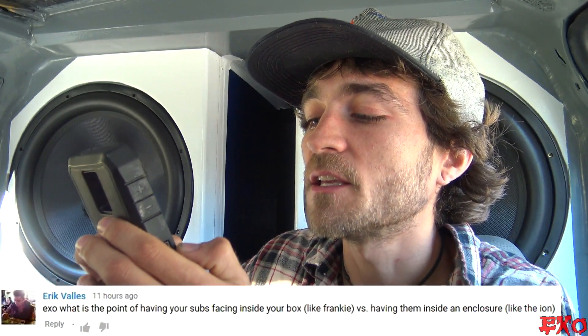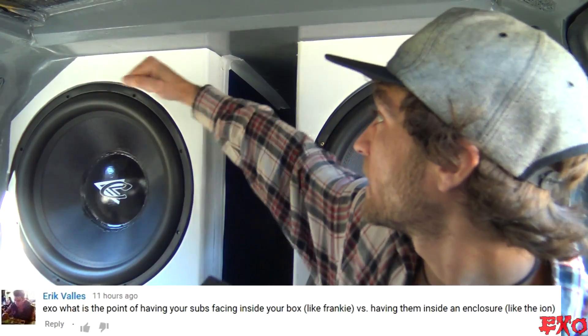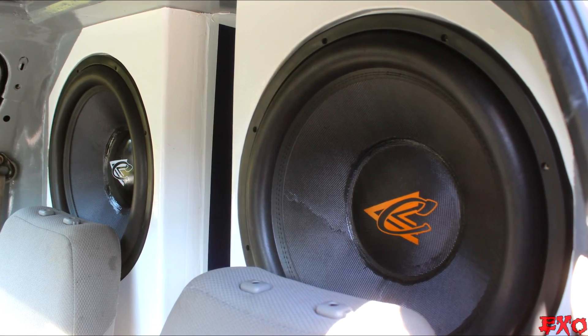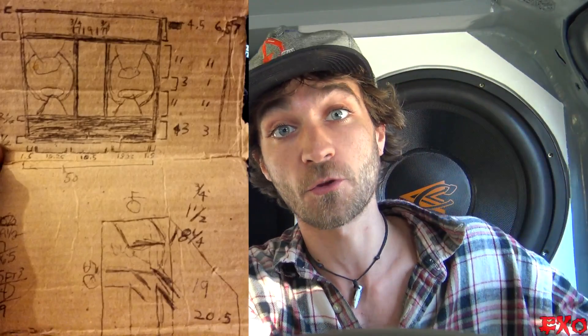Next question from Eric Valet: 'What is the point of having your subs facing inside your box — like Frankenstein — versus having them inside an enclosure conventionally — like the Ion?' So we're comparing four inverted woofers in Frankenstein versus two conventionally mounted woofers in the Ion. Why does Frankenstein have four inverted woofers? When it all comes down to it, I couldn't fit the 18s any other way with the center slot port like that in a conventional ported box.